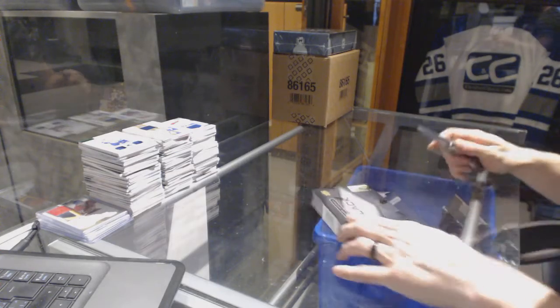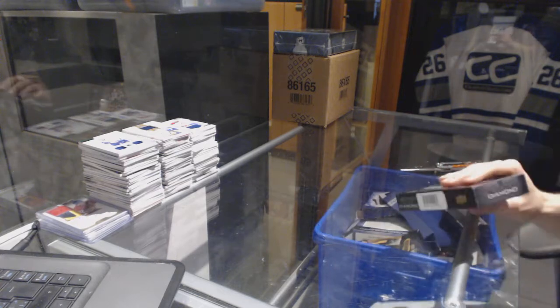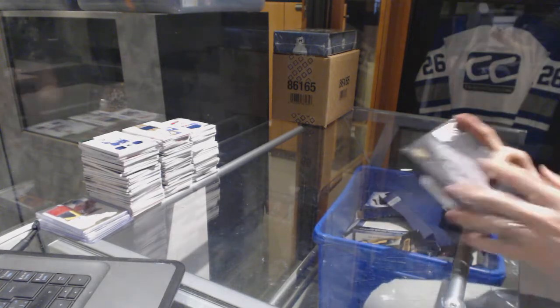Continuing on, C&C Group Reg number 6884, run of the 16-17 Upper Deck Black Diamond and 14-15 Upper Deck The Cup.